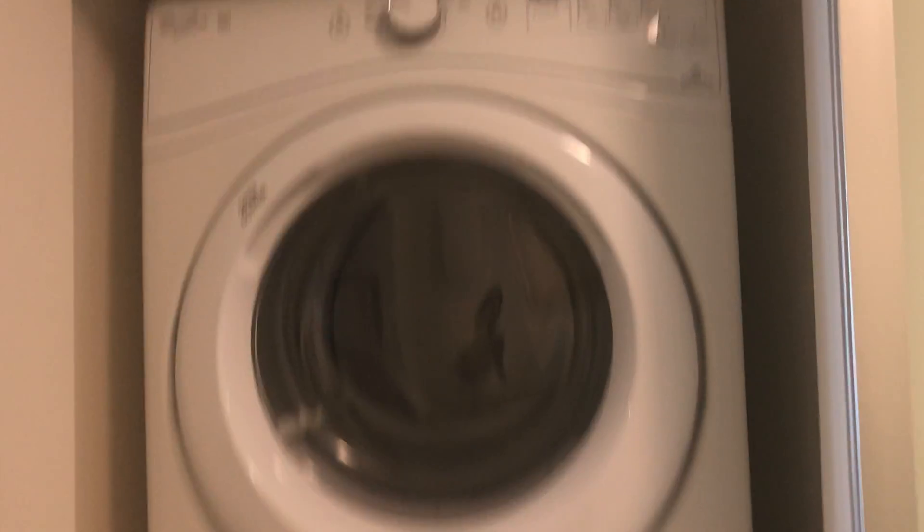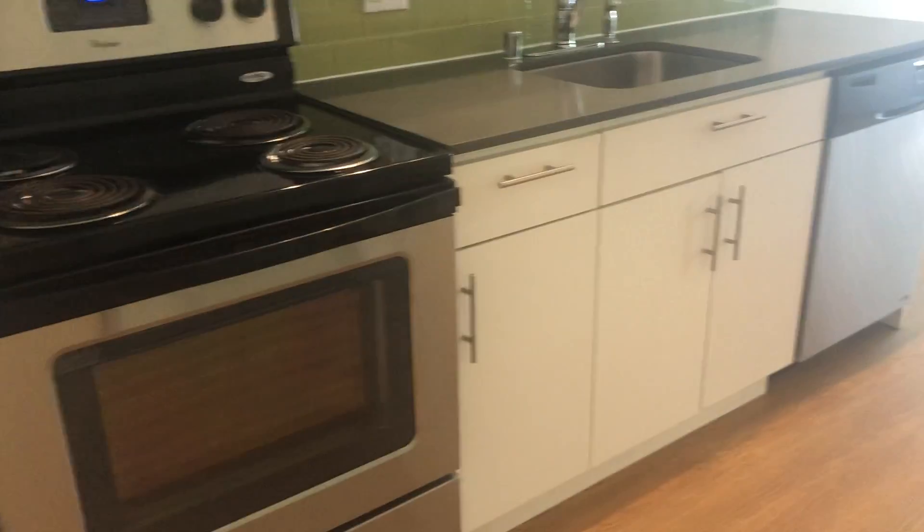Here is the washer and dryer — those are stackable. And here comes the kitchen, which comes with stainless steel kitchen appliances and standard size cabinet space and a dishwasher as well.